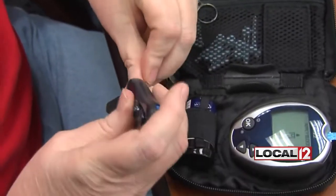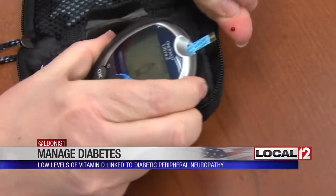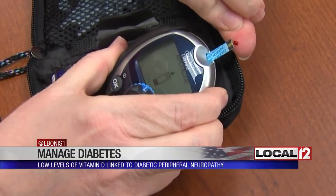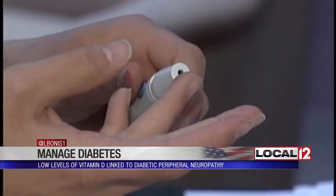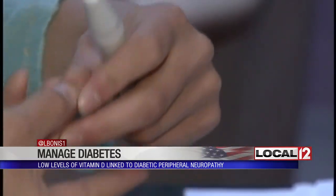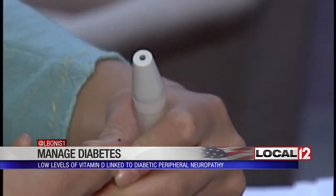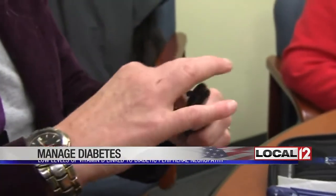That complication is called diabetic peripheral neuropathy. Researchers in the UK found that levels of vitamin D were significantly lower in patients with type 2 diabetes who had this kind of neuropathy, compared to patients who did not have it. Neuropathy causes numbness, pain, and tingling, mainly in your hands and feet. Researchers also found the odds of having this painful condition went up as vitamin D levels went down.